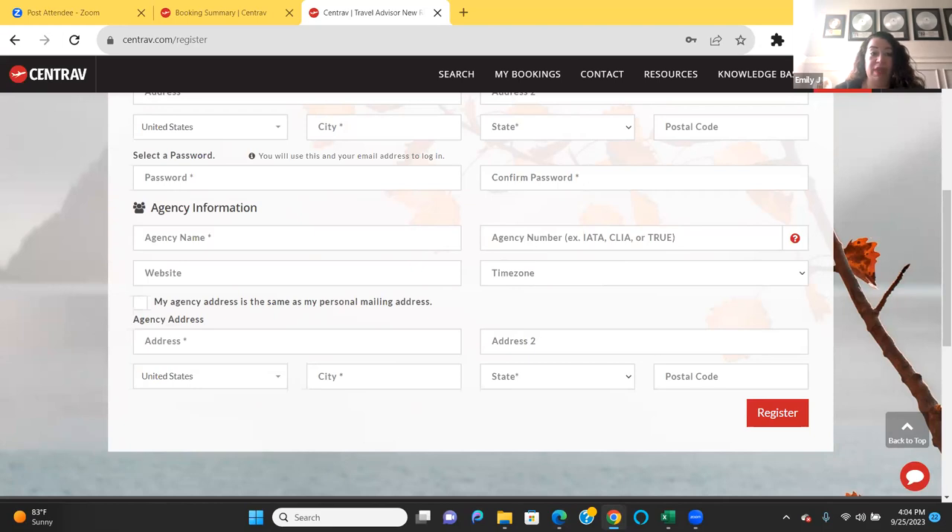For those that are new, our agency website is archertravel.com. For the agency address, this is where you list Archer's exact address: 2941 Foothill Boulevard, La Crescenta, California, 91214. I'll put that in the chat box for those of you that need it.